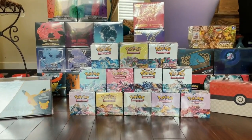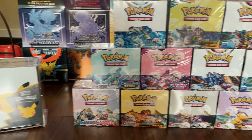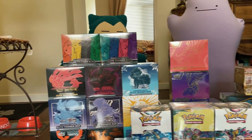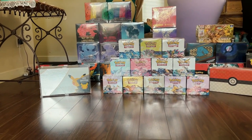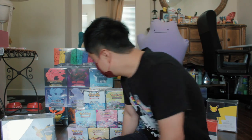My collection is over here. So again, this is only my partial collection. I'm mainly showing off my sword and shield era — the sealed stuff I have put away. And of course when you talk about sword and shield era personally...